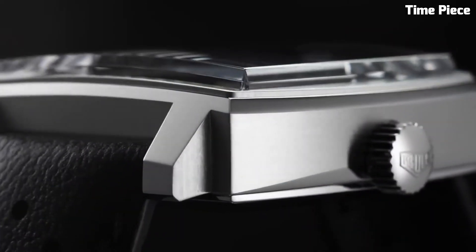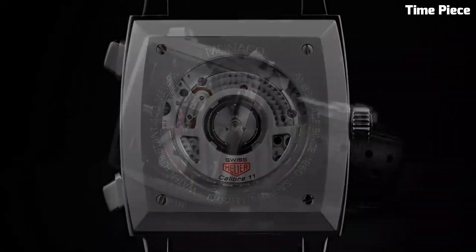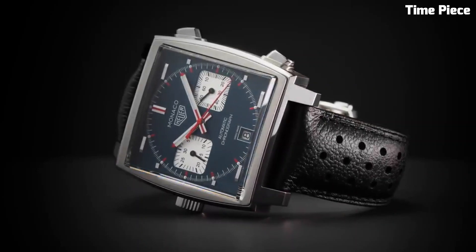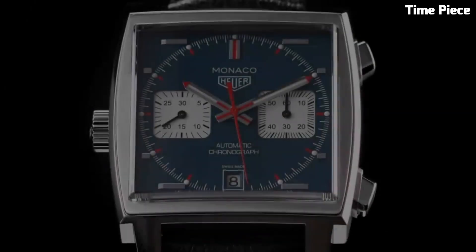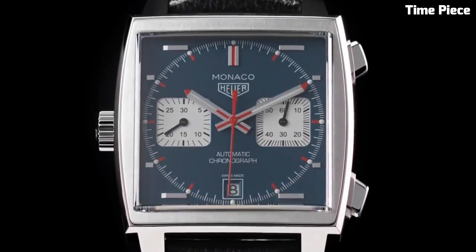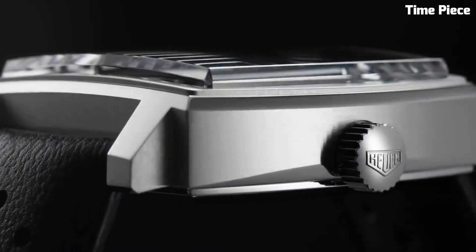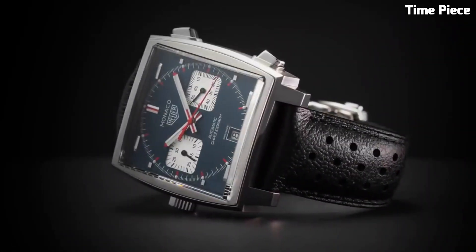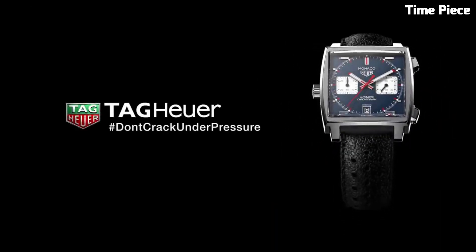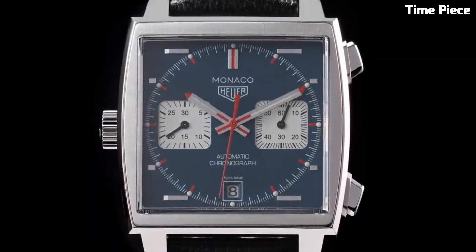Number 3: The TAG Heuer Monaco is an iconic timepiece that has transcended the boundaries of horology to become a symbol of timeless elegance and motorsport heritage. Launched in 1969, the Monaco was renowned as one of the first automatic chronograph watches. Its square-shaped case, bold blue dial, and red accents have made it instantly recognizable among watch enthusiasts.